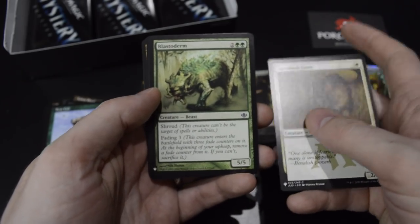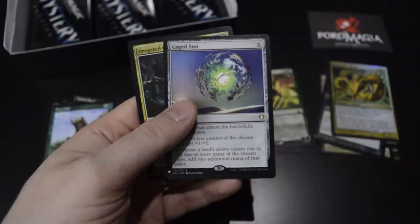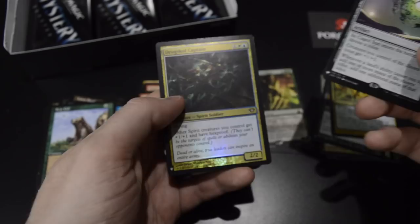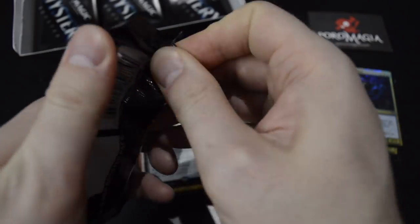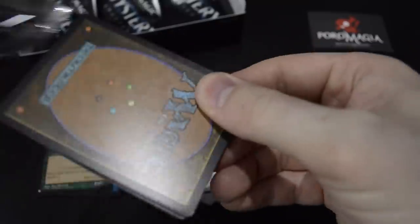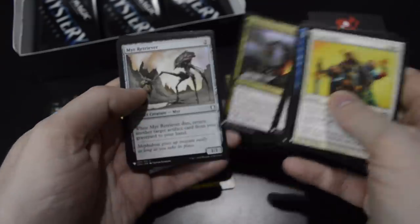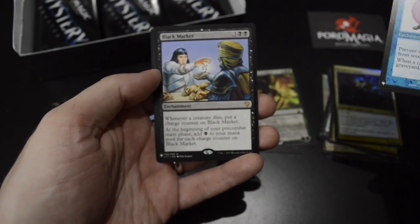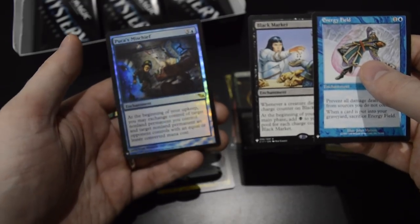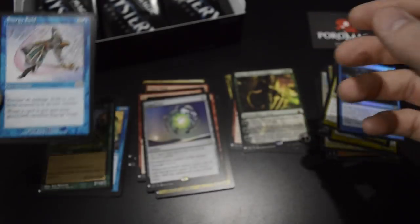Blastoderm — I loved Blastoderm back in the day. Ancient Den, cool. Caged Sun, and Dragonskull Captain as the foil. Energy Field from Urza's Saga and Black Market. A third rare for this pack, and Puca's Mischief as the foil. It's just so cool to be opening up rares from Urza's Saga. Love this set.